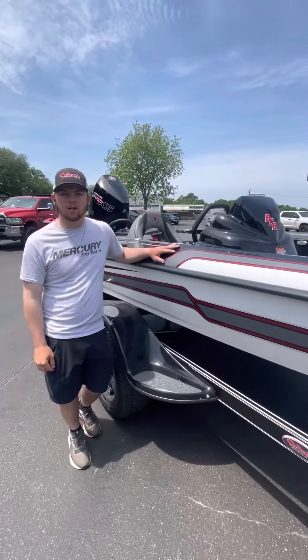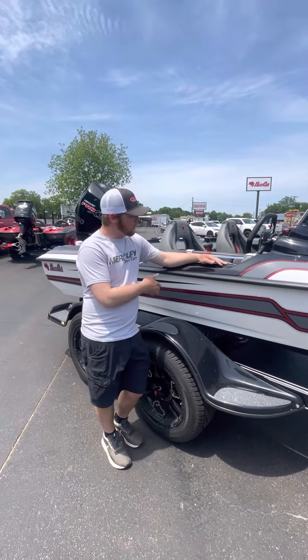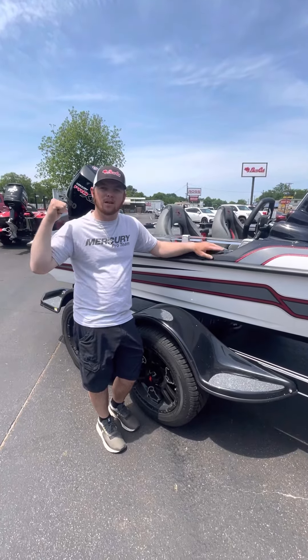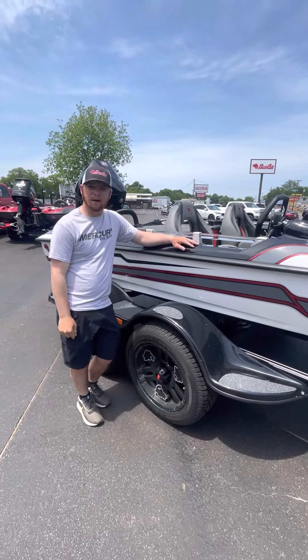What's up guys, River Lee here at Ross Motorsports, number one bass dealer in the nation. We got a brand new 2023 BassCat Cougar FTD powered by Mercury Pro XS four stroke 250, and we got the upgraded 18 inch wheels by BassCat.